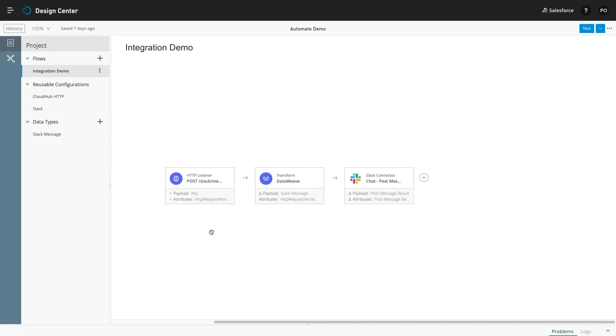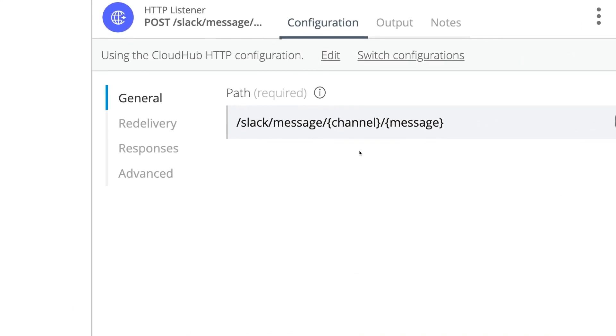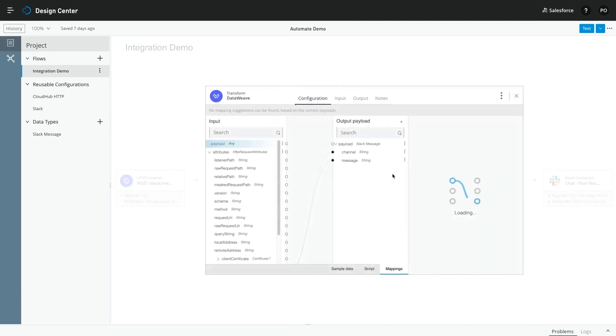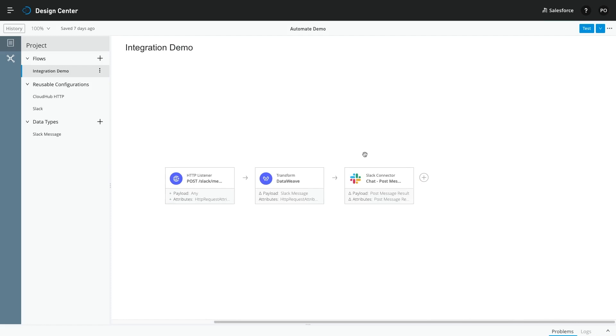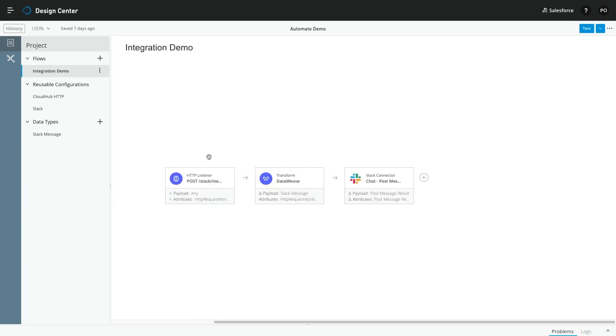We're going to use the same example as earlier, but this time we're going to post our Slack message with MuleSoft. I'm now in MuleSoft Flow Designer, and I'm looking at a flow that integrates with Slack. The flow starts by exposing an HTTP endpoint. Note the dynamic paths that contain the two parameters, channel and message. We use a transform operation on the second card. This allows us to extract the channel and message parameters from the incoming HTTP request's URI parameters. Finally, we use one of the pre-built Mule connectors to post a message to Slack. We use our parameters to set the channel and the message.